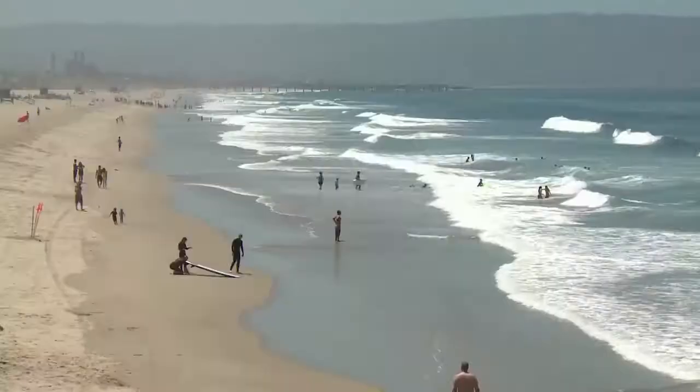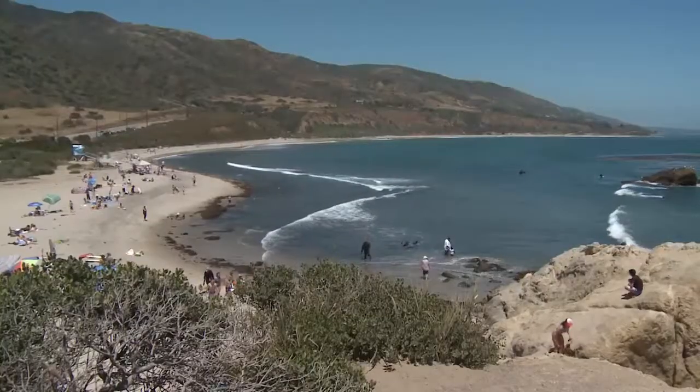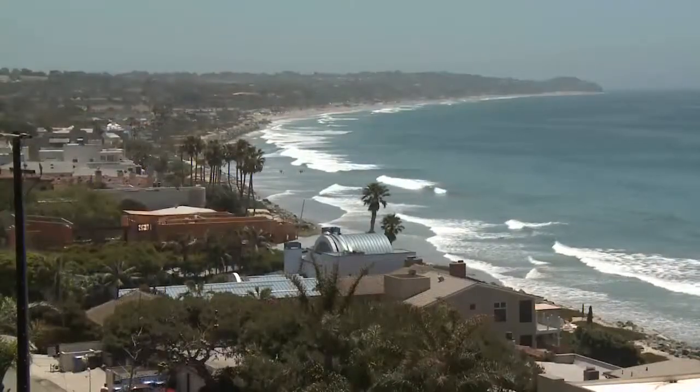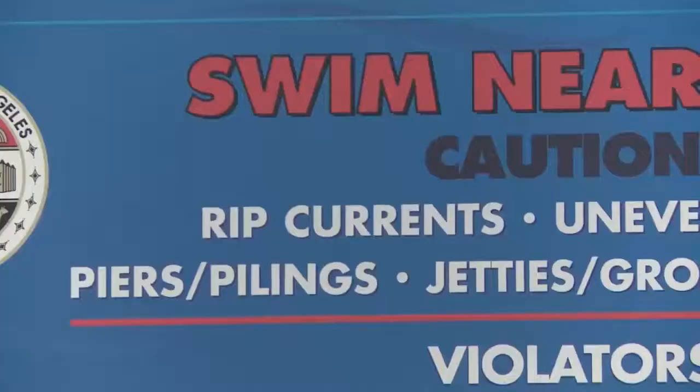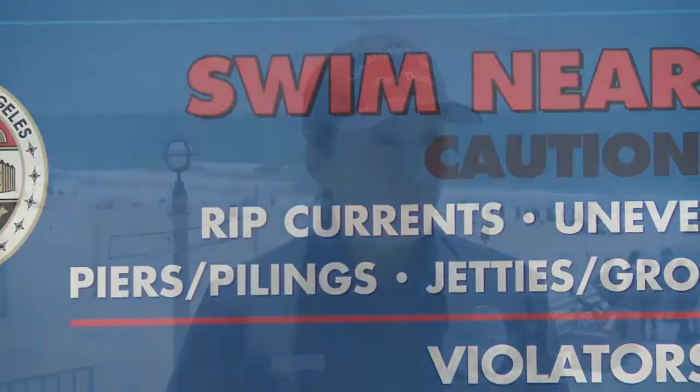Some beaches may have rip currents nearly all the time, while other beaches almost never see the dangerous flows. One thing is certain, you really should try to avoid rip currents. Typically, you can find rip currents near pier pilings, jetties, and groins.